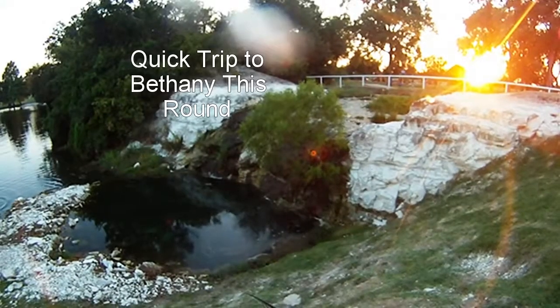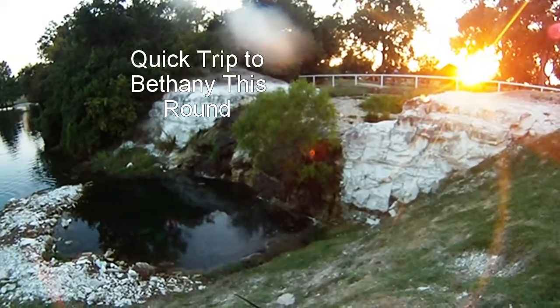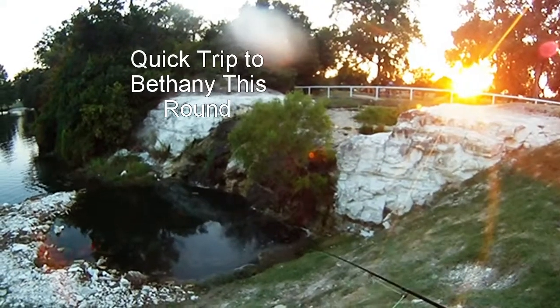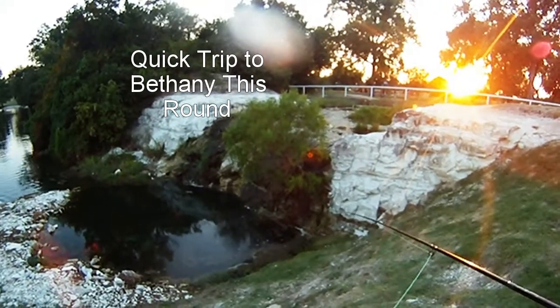Quick trip to Bethany this round. We headed out to Bethany and had a short while to fish, but we decided to take advantage of it today and give it a shot.